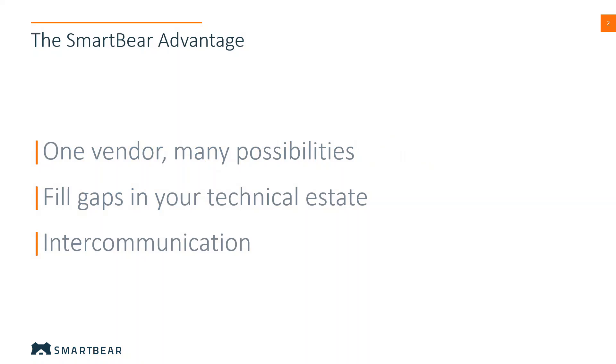SmartBear's portfolio gives us particular advantage in the marketplace, first and foremost by offering a variety of tools across different areas of the software development lifecycle. The fact that all these tools are available from a single vendor simplifies procurement significantly for our customers. Finally, the fact that many of our tools have the ability to share information or integrate between each other helps to minimize customer effort and maximize value for the customer.